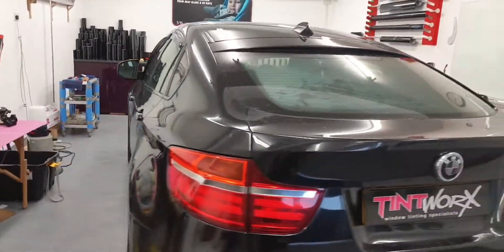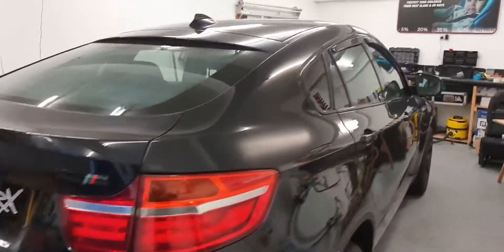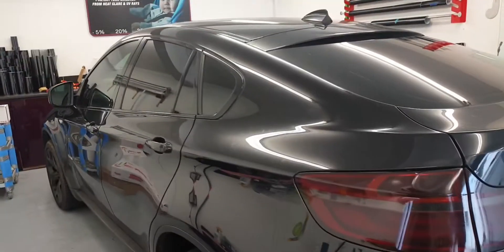Hi there, welcome to Tintworks. We have a BMW X6 in today. We're going to tint these big red lights down, and we're going to give the car some privacy with a Torbe tint.